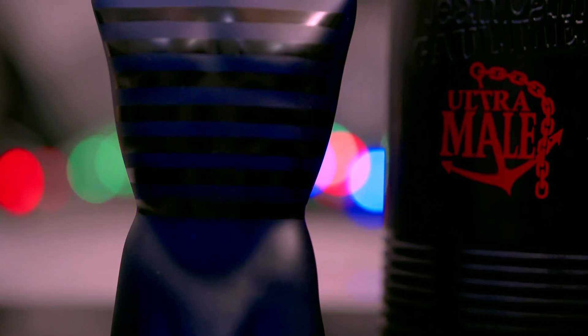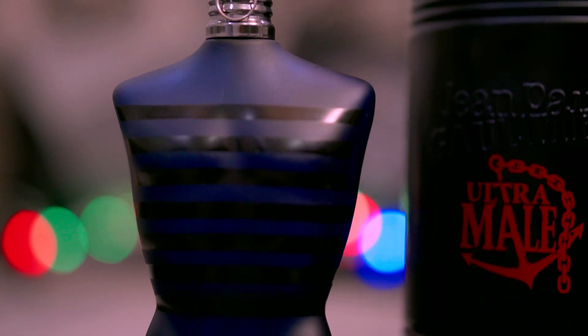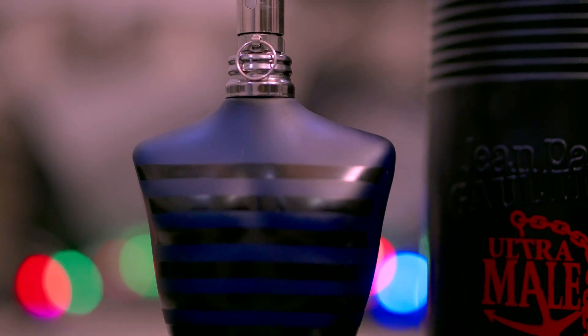Ultramolle lasts close to nine hours — about six hours of good projection and then three hours as a skin scent. Afnan 9PM does even better: it lasts a good eleven hours, with nine hours of good projection and two hours as a skin scent. The projection and longevity are pretty good, and the price point is one third — Afnan 9PM costs only 2,000 rupees in the grey market in India, while Ultramolle costs around 6,500 rupees.